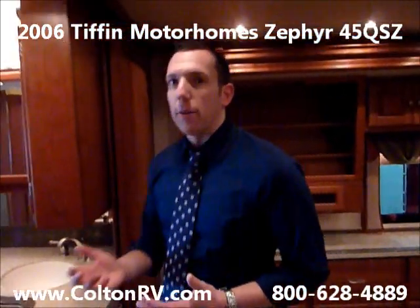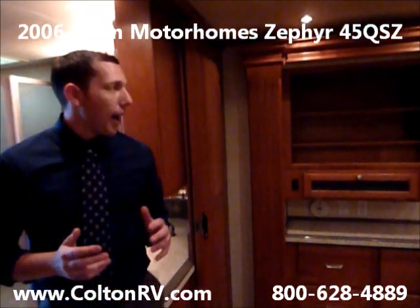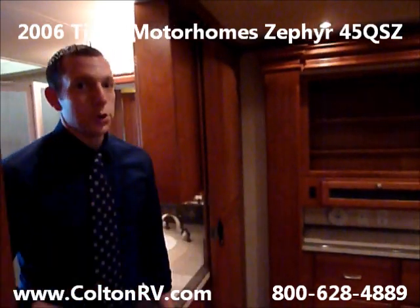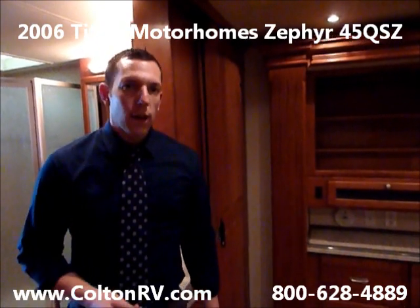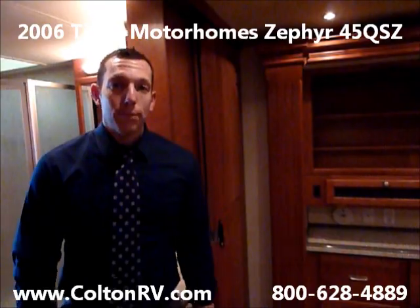I would highly recommend that if you have any interest in a late model, high-end diesel, you call us immediately because this coach will go very, very quickly. Of course, we've got about 30 used motorhomes on the lot right now, so if this one doesn't work for you, we've got a bunch of others that might work for you as well. Thank you.